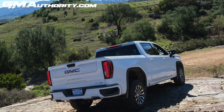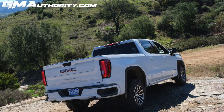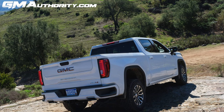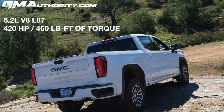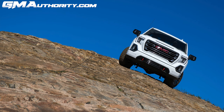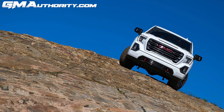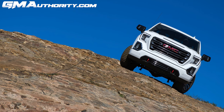The pipes connect to the naturally aspirated 6.2-liter V8 L87 gasoline engine, which in stock form is rated at 420 horsepower and 460 pound-feet of torque. With the new free-flowing exhaust in place, we would certainly expect a few extra ponies to be liberated from the naturally aspirated V8.